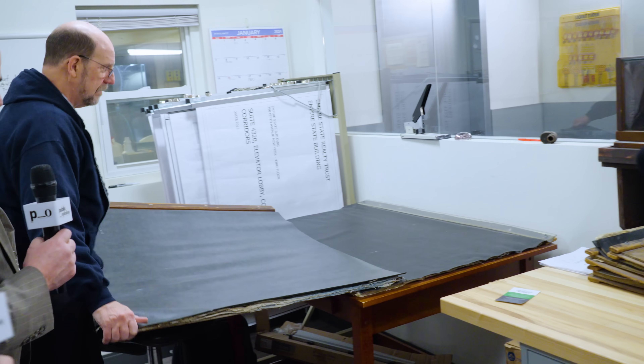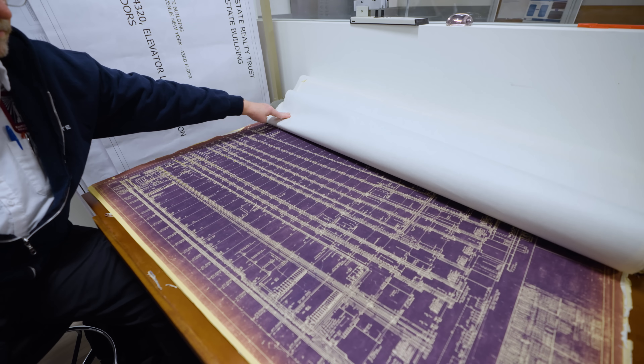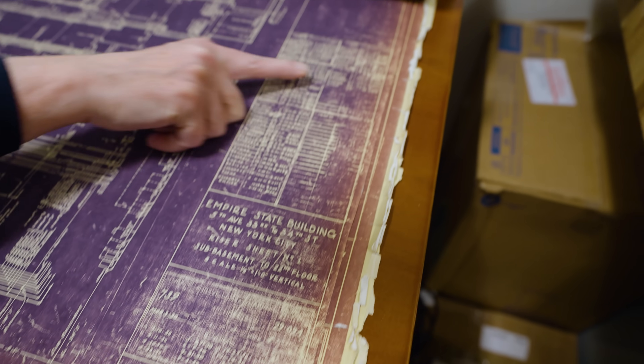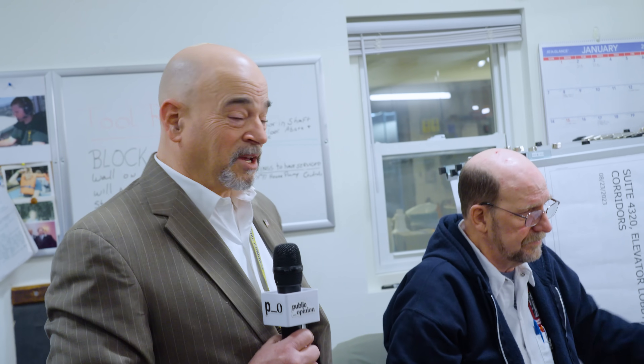So these are the original drawings. He's the keeper of the sacred scrolls, so to speak. A lot of piping — miles and miles and miles of piping. I don't know if you can see the date on that drawing. It's 1930. Sacred scrolls. It's incredible stuff.